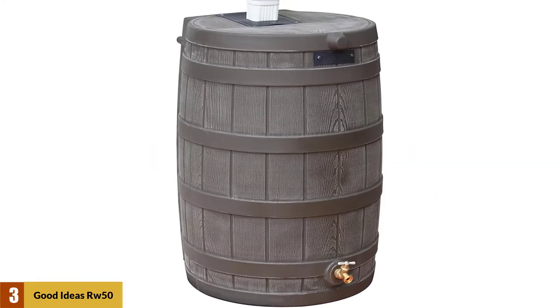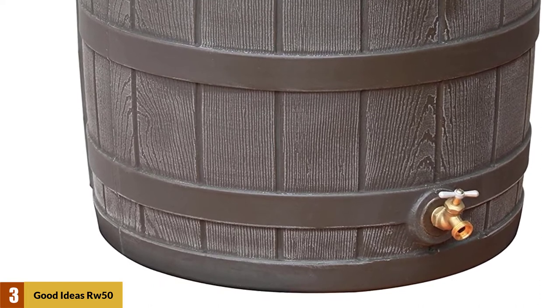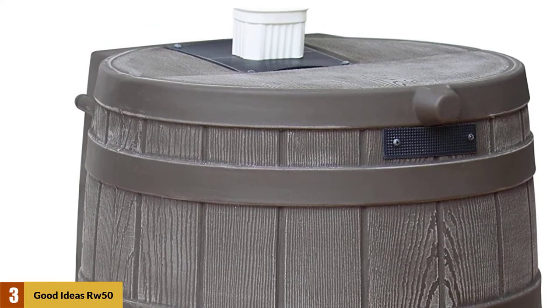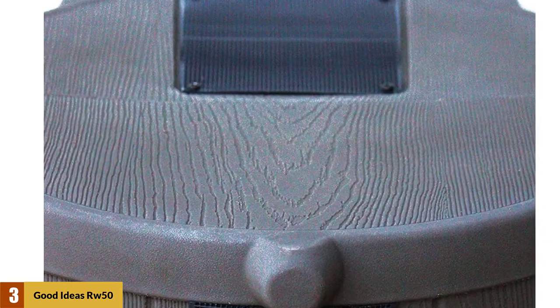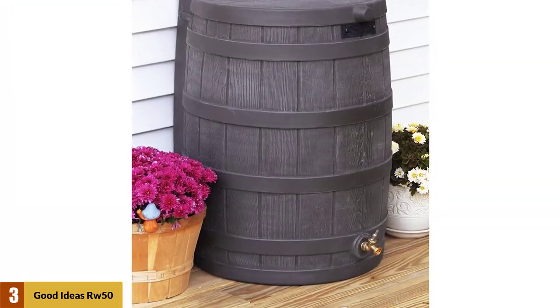At number 3: Good Ideas RW50 Oak Rain Wizard Rain Barrel 50-Gallon. This barrel has a 50-gallon capacity and is made from the strongest UV-resistant polyethylene resin available. It's BPA-free and won't mold, rot, or rust. A 3/4-inch brass spigot is included so it's easy to fill up buckets or attach a hose to water your plants. You can put the barrel flat against the wall of the home, making setup easy because you don't have to worry about getting an extra downspout. A plastic mesh screen keeps out bugs, debris, and animals, and is easy to remove for regular cleaning and maintenance.